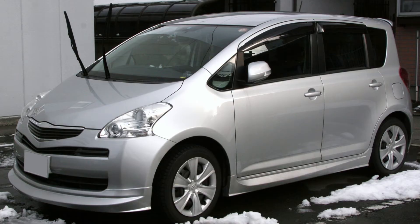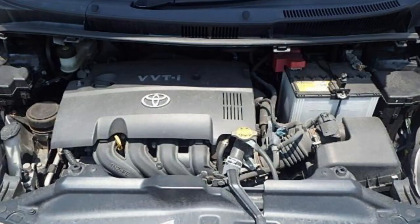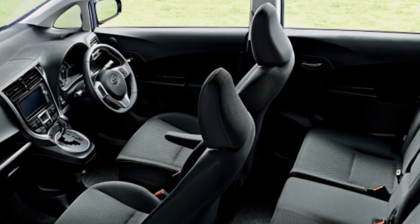Number two, the Toyota Raktis. The name Toyota Raktis stems from the words run, activity, and space. The vehicle has become popular all over the world thanks to these three qualities. With a tank capacity of 42 liters, the Raktis is excellent in terms of fuel economy. The 1.3L version of the vehicle has a fuel consumption averaging 18.2 kilometers per liter, while the 1.5L version averages 15.2 kilometers per liter.